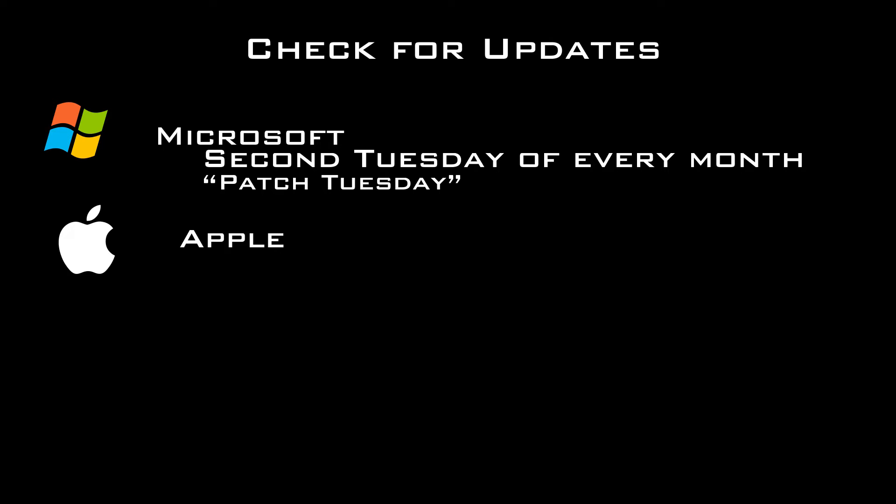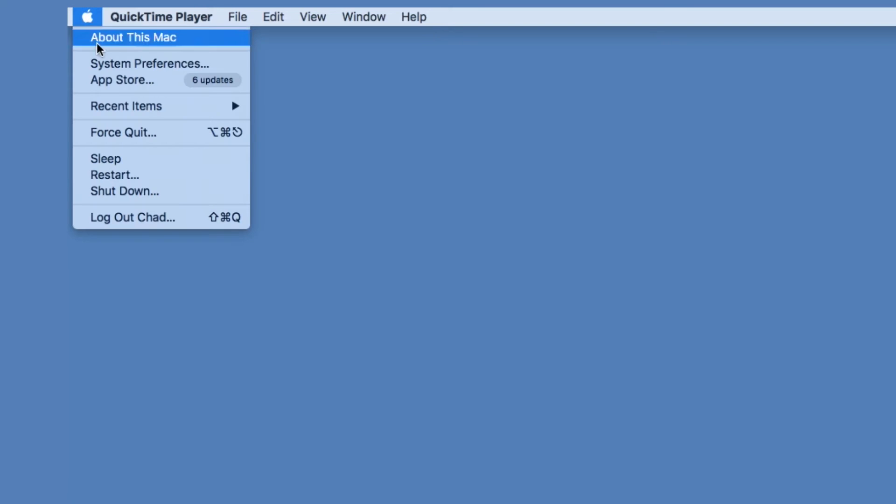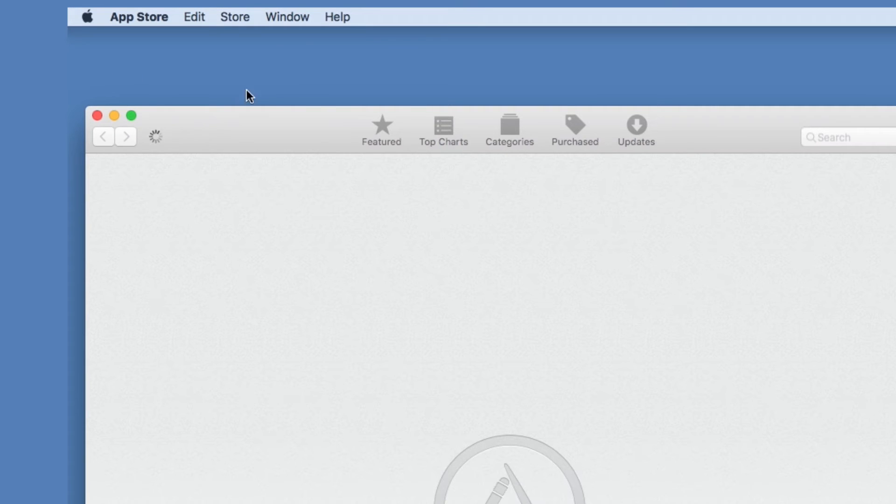For Mac users, check for updates by going to the App Store in the drop-down menu under the Apple logo, and then click Updates.